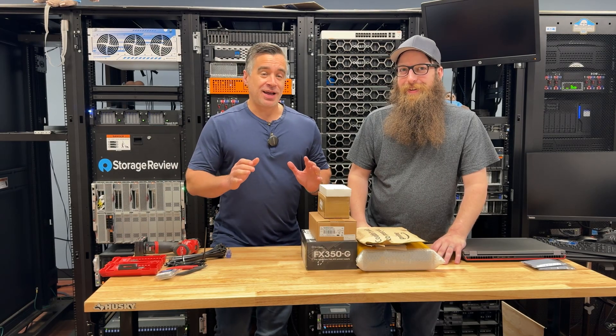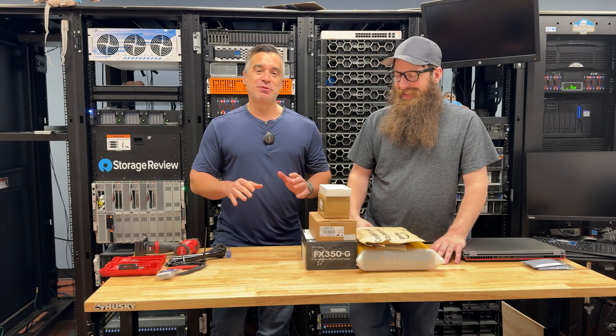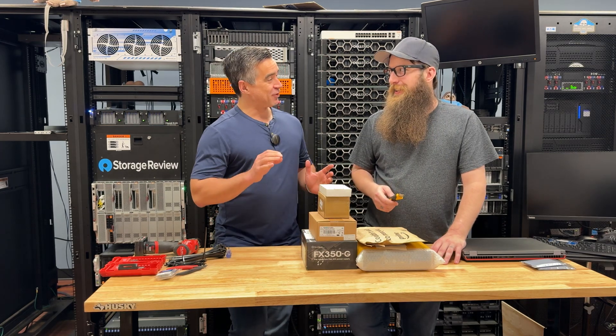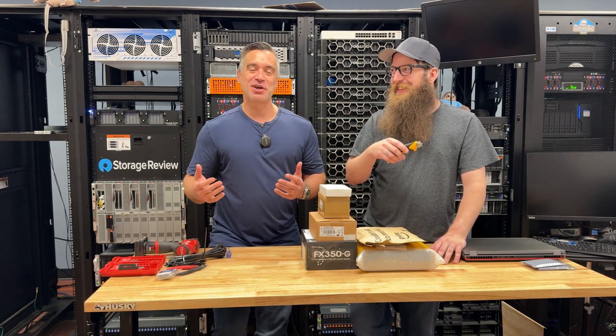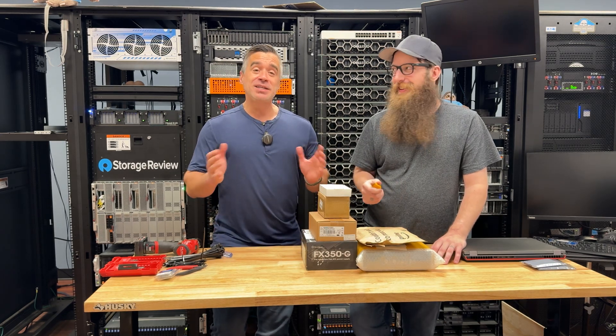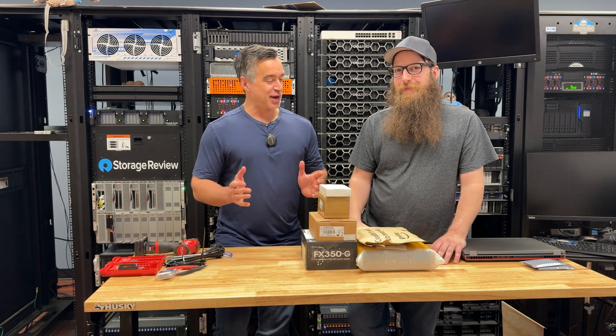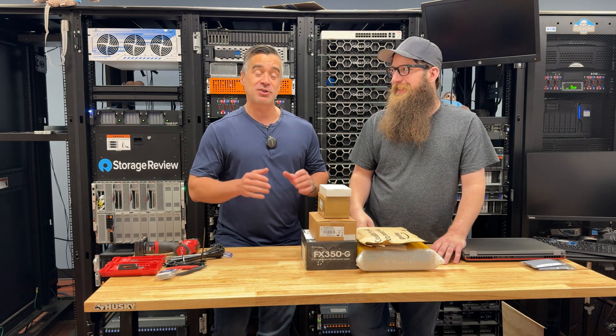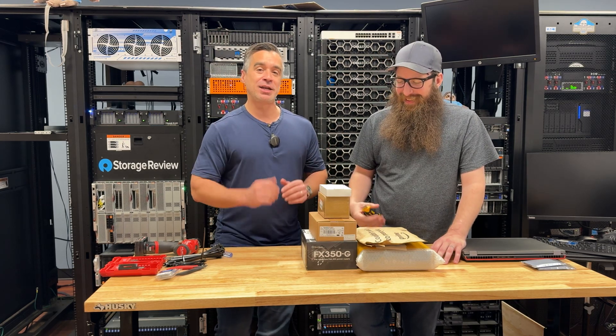We've got an exciting one today that a certain portion of you guys are going to really enjoy. I will hate every minute of this, and maybe my suffering will bring you guys great joy, as it typically does. Anytime I'm a little flustered or aggravated, it's typically because Jordan has weaponized our Discord to do something extraordinarily stupid that I end up paying for.